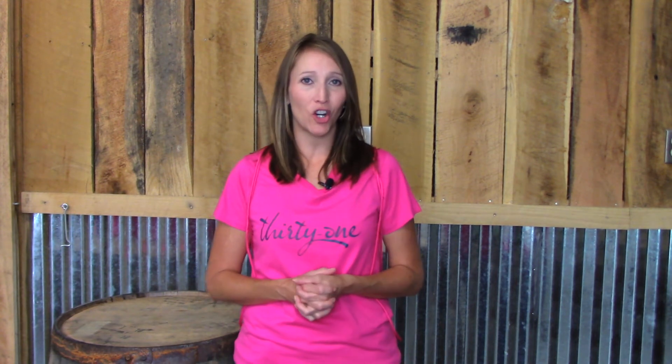One of the things that 31 does for leaders as they move up the career path is they give them this pink luggage. So every time you promote, you get some sort of pink luggage. Me and JoNae were really talking about how much fun it is when we carry that luggage and we get noticed. We get compliments and it's an instant conversation starter.